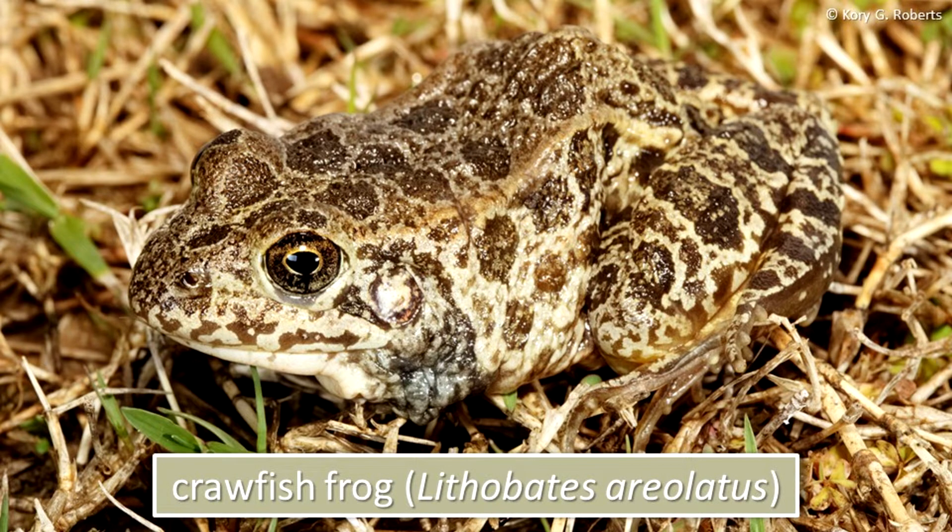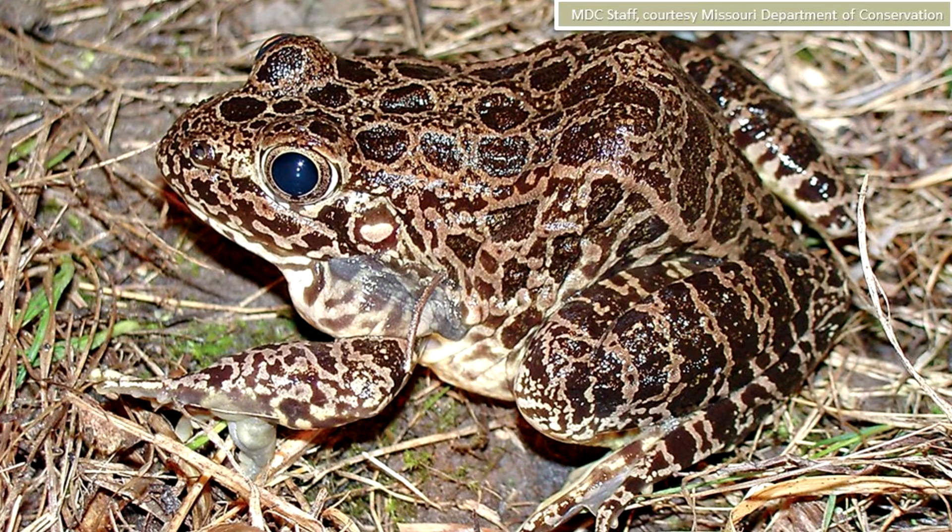The crawfish frog is one of eight true Illinois frog species. This large frog grows to a length of nearly four inches. It has dark, round spots surrounded by light borders, and the back is noticeably humped.